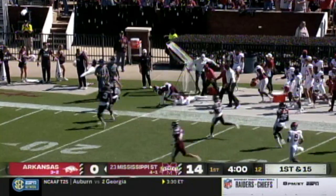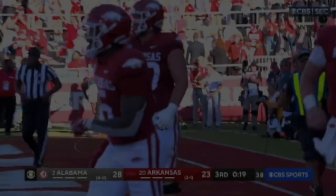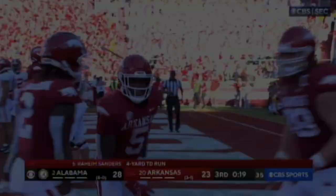Explosive run from Malik Hornsby and that great speed as he is popped out of bounds by Forbes — but a huge run.